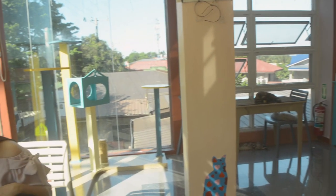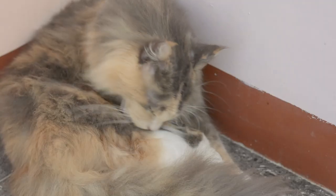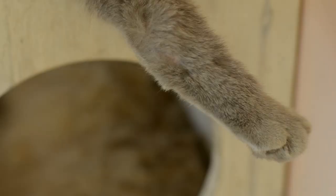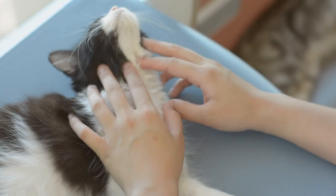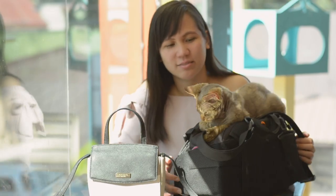The cats in the cat cafe are very calm. During our visit, most of them were asleep. The cat cafe is located here in this area.